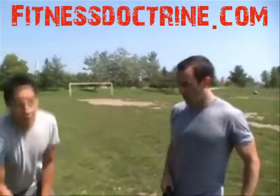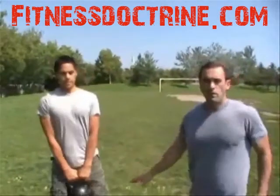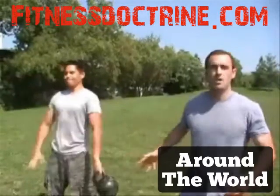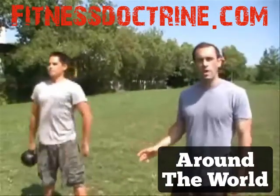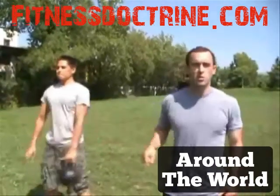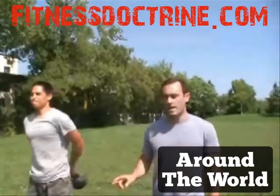Next up, Chris is going to do around the world with a 53-pound kettlebell. Again, bracing his abs, squeezing his glutes, maintaining an upright torso, just going around as fast as possible with the kettlebell in one direction, then switching it up — resisting rotation. That's a big key point to that exercise.